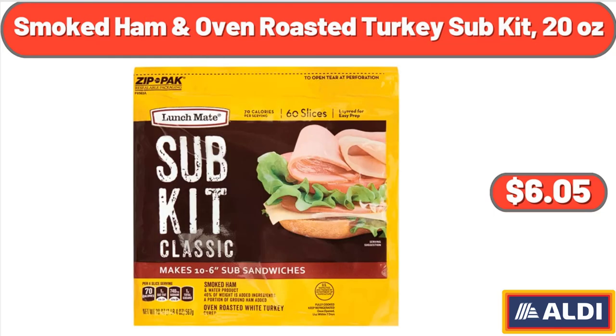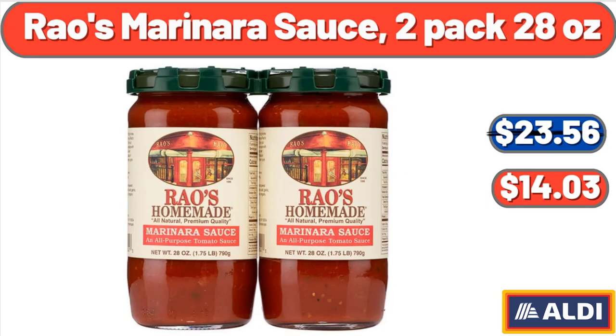Smoked Ham and Oven Roasted Turkey Sub Kit, 20 ounces, $6.05. Rosmarinara Sauce, 2-Pack, 28 ounces, $14.03.